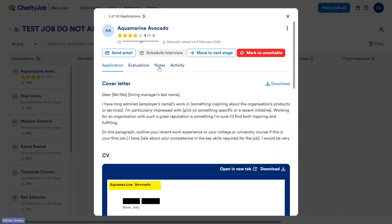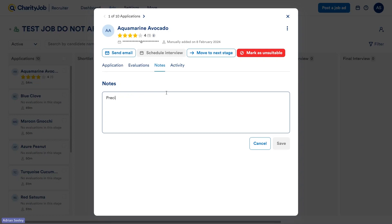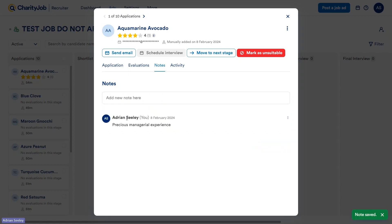The next tab I wanted to show you is the Notes tab. It's a great tool for making notes of anything that might happen during your application process — for example, if you noticed on their CV a crucial piece of experience that's very beneficial. Here we'll just say 'Previous Managerial Experience,' save that, and you can see it's been logged by myself on the 8th of February. This is really great for keeping track of everything all in one place.